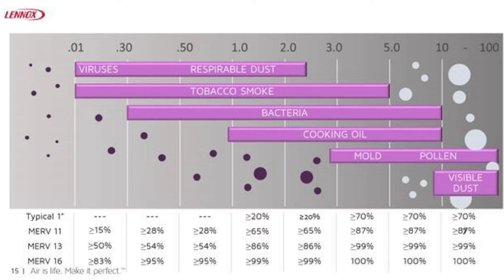We've talked about MERV filters — what does MERV stand for? It stands for Minimum Efficiency Reporting Value. This is an independently tested and rated filter, which is the industry standard method of rating filters.